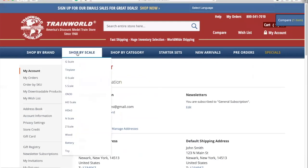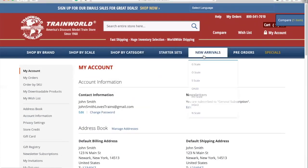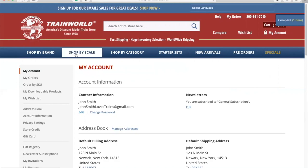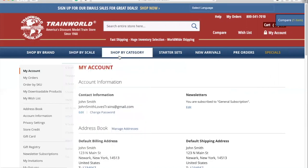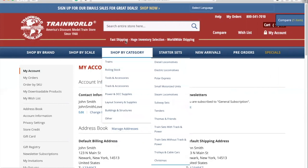Now I'd like to show you how to navigate the site. In the top bar you'll see that you can search by brand, scale, category, starter sets, new arrivals, pre-orders, and view any special offers we may have at that time. When you hover over each of these, a drop-down menu will appear. You can use these tabs and drop-down menus to browse or find a particular item.